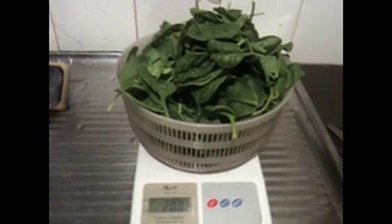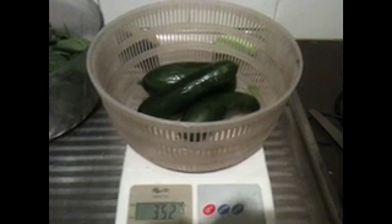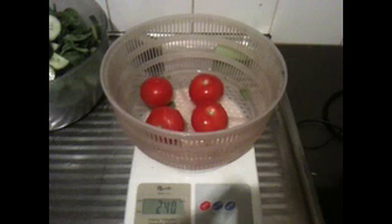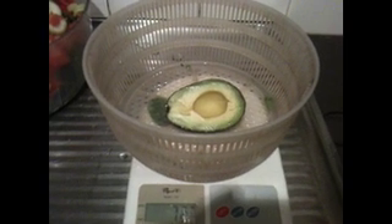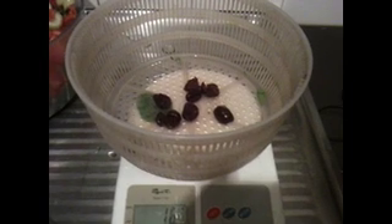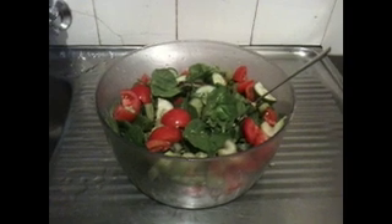The salad begins. This is 200 grams of baby spinach, 350 grams of organic cucumbers, close enough to 250 grams of organic tomatoes, about 75 grams of organic celery, half an avocado at about 60 grams, 5 pitted kalamata olives at about 15 grams, and that's it — my big ass crazy bowl of salad that I have every night.